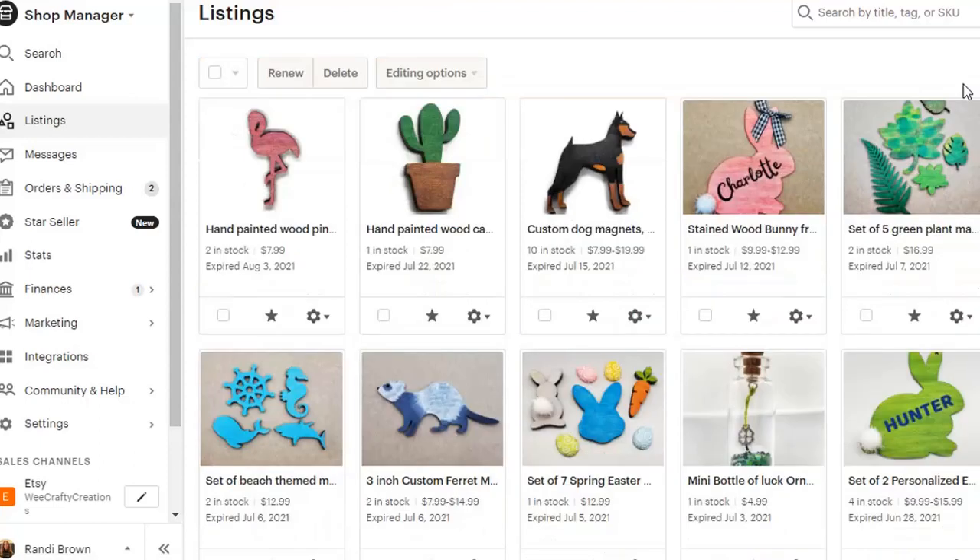Hello, my name is Randi and my shop is We Crafty Creations. Today I'm going to spend a really quick minute showing you how I use E-Rank to make sure I'm using the best titles and tags for my listings.